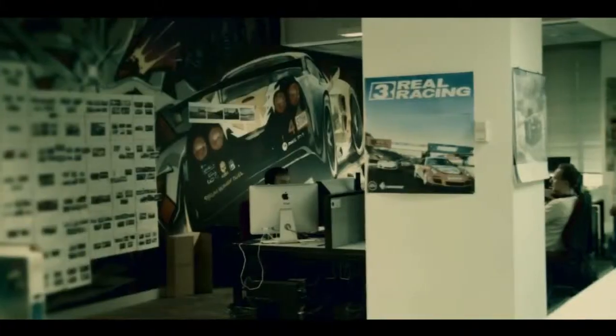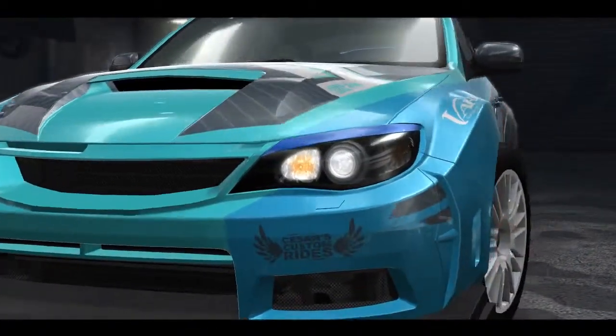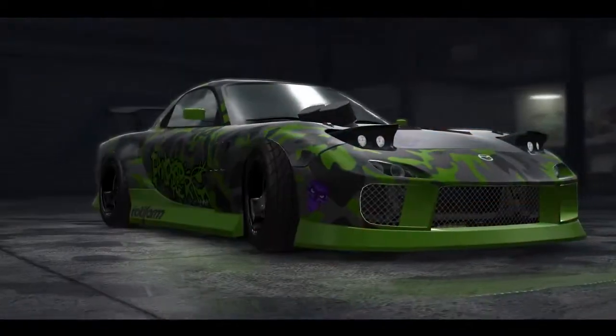Firemonkeys has been in mobile for 14 years, and more importantly, out of those 14 years, eight years we've been spending learning our craft doing racing games. One of the key things we wanted to capture was the idea of really your rules, your racing — really let the player own the car, modify it visually, modify the parts in it, really build it up.